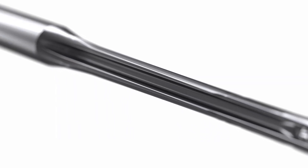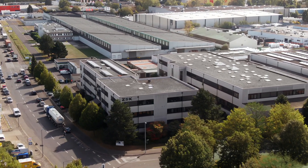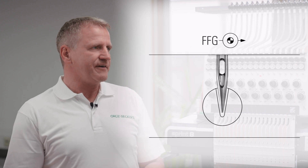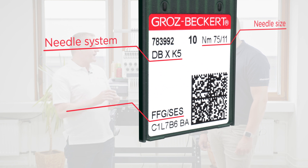Finding the right needle is a challenge and is a decisive factor for good embroidery results. Needle producer Groz-Beckert and embroidery machine manufacturer ZSK are combining their know-how to explain differences in needle types and to find the ideal needles for different fabrics, yarns, and embroidery projects.